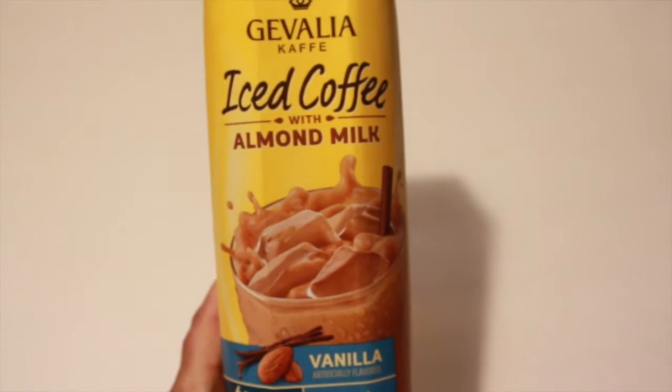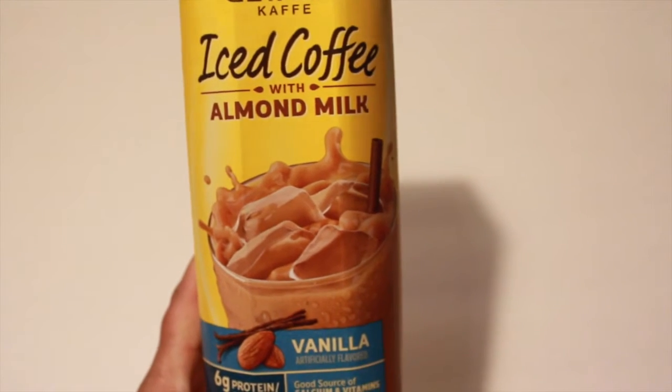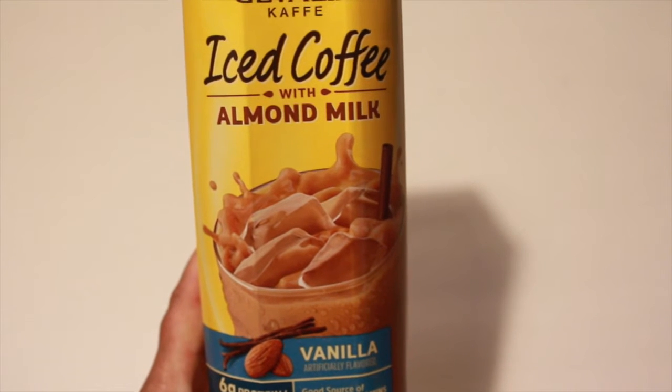My Dollar Tree got the iced coffee with almond milk. I got two of these in the flavor vanilla so my daughter and I can give it a try.